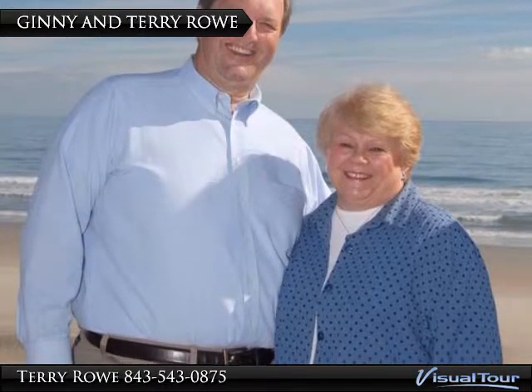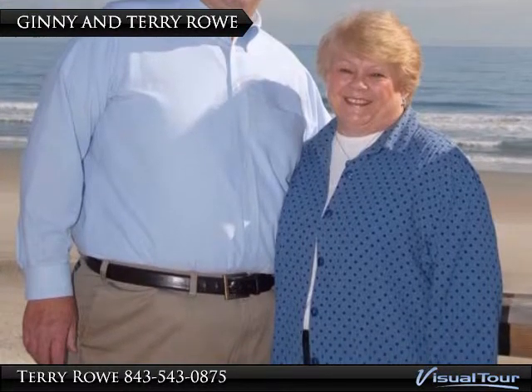Thank you for allowing us to show you the Surfside Beach Club. We are Jenny and Cherry Rowe, your Myrtle Beach Area Buyer Specialists. For us, real estate is a family tradition of customer service. Having relocated here from Pennsylvania 12 years ago ourselves, we understand your needs and goals. We will help you every step of the way. Just call us — my cell phone number is 843-543-0875, or email us at TerryRoweSC at MSN.com and let's get started.